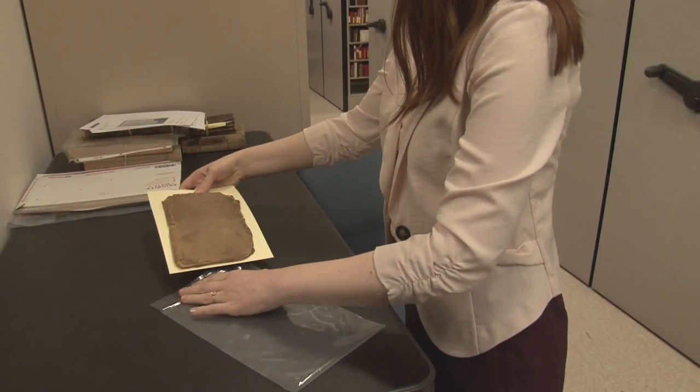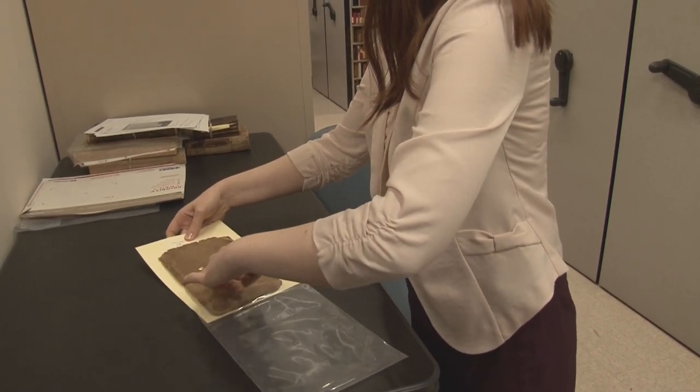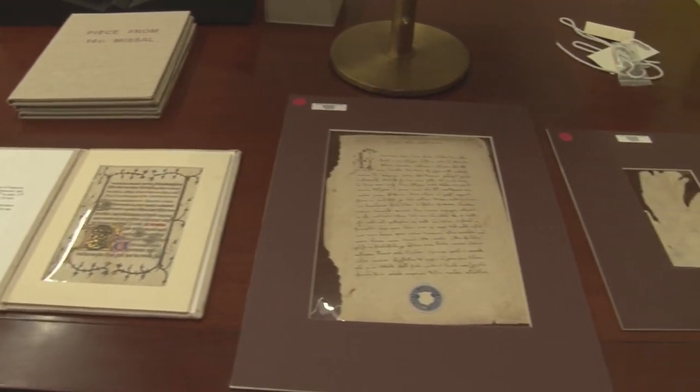Manuscript leaves can be encased individually in plastic sleeves and then fixed within a matte frame, sometimes with its own cover. These enclosures support the fragile leaves, allowing them to be handled without further damage.